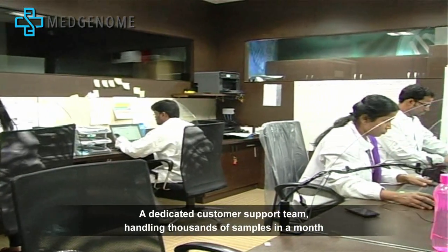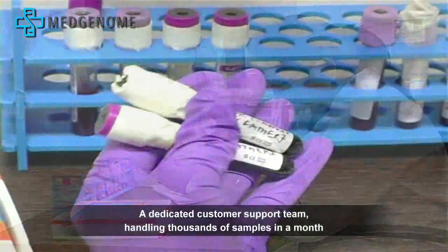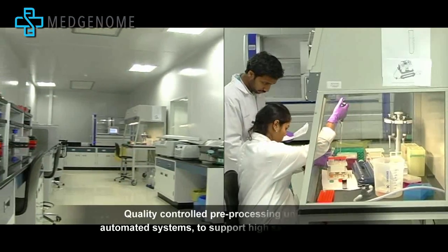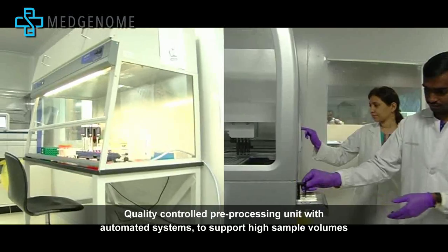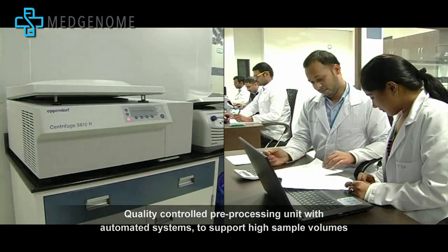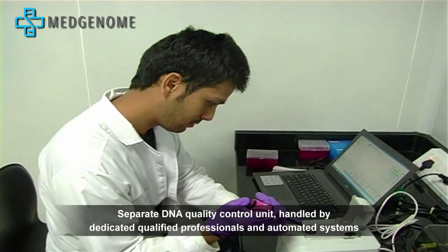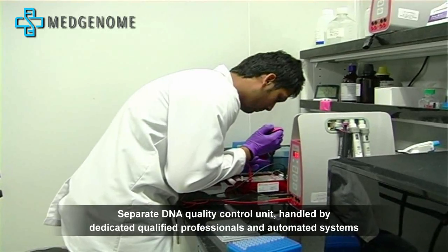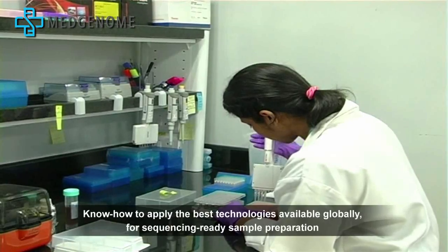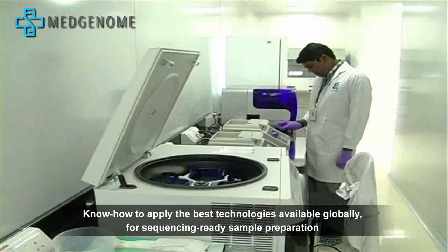MedGenome has a dedicated customer support team handling thousands of samples a month. Quality-controlled pre-processing unit with automated systems to support high sample volumes. Separate DNA quality control unit handled by dedicated qualified professionals and automated systems, with the know-how to apply the best technologies available globally for sequencing-ready sample preparation.